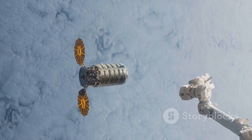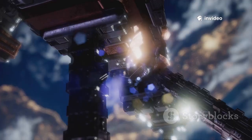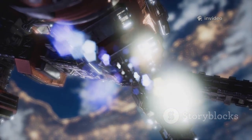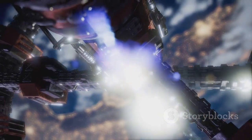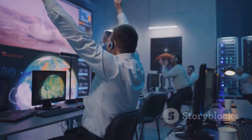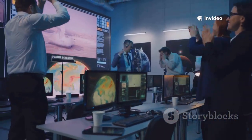Dragon has been ferrying cargo to the International Space Station, or ISS, for over a decade. And recently, this unassuming spacecraft accomplished something that was once considered nearly impossible for a commercial vehicle. In this video, we'll explain exactly what Dragon did and why this mission is changing how the ISS operates.